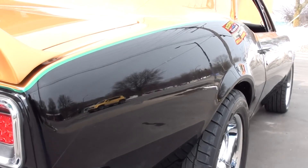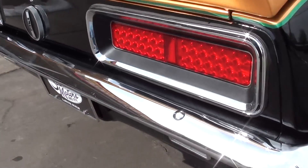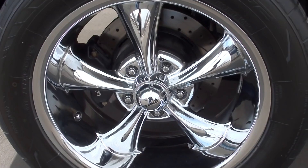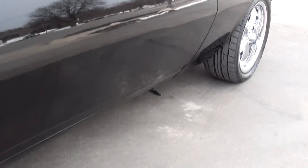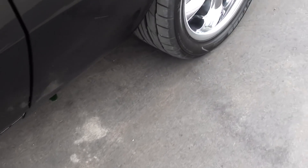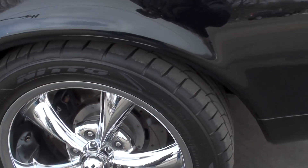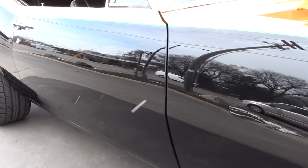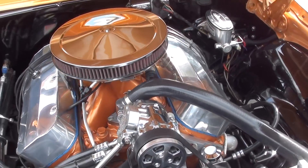17-inch Riddler wheels. The paint on this car is stunning. Four-wheel Wilwood disc brakes with slotted and drilled rotors. You can see how nice this paint is.